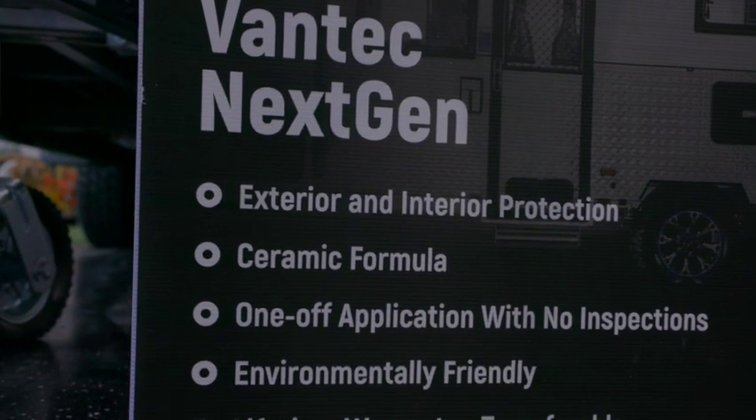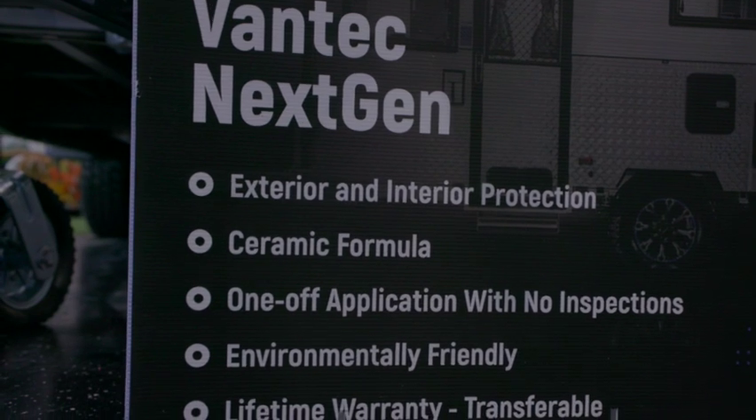I'm aware of the product but I've never actually used it — that's why I'm really interested to find out more. Vantec's been around 36 years, and the product range has grown over that time. In the last three to four years, we're using a state-of-the-art ceramic product which helps protect the vans to an even greater depth than before.